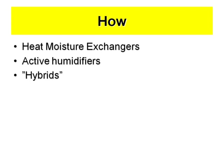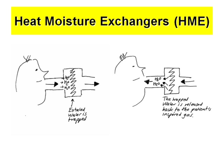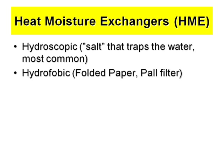So how do we do it? We have the heat moisture exchangers, we have the active humidifiers, and we have the hybrids. With heat moisture exchangers, during exhalation the water is trapped or absorbed by a filter, and then when you inhale again, the water is released back to the lungs. We have two types of trapping devices: the hygroscopic salt that traps the water — the most common and maybe the most effective — and then the hydrophobically folded paper, the HME filter, maybe not so effective but may be better for infection control.